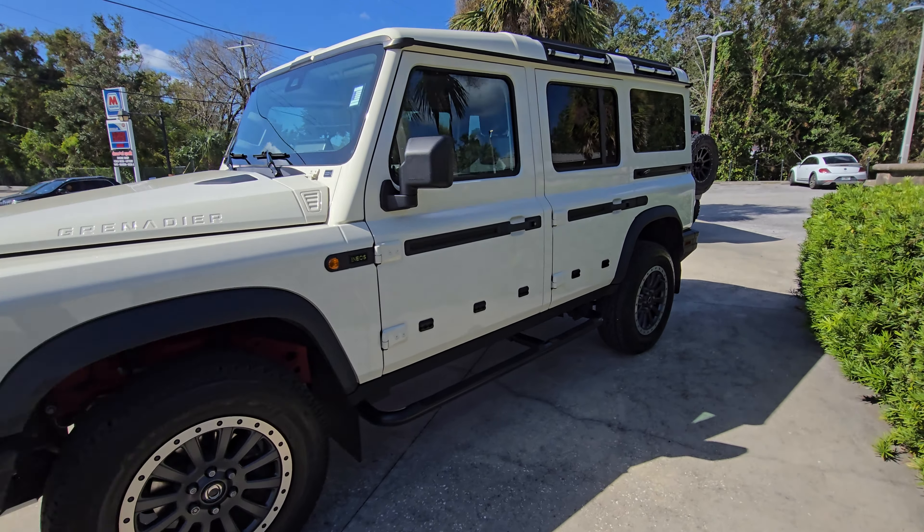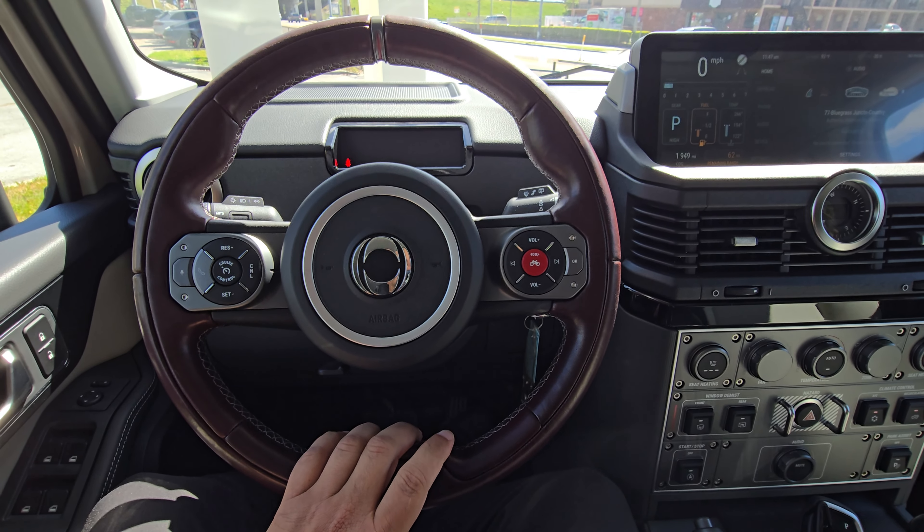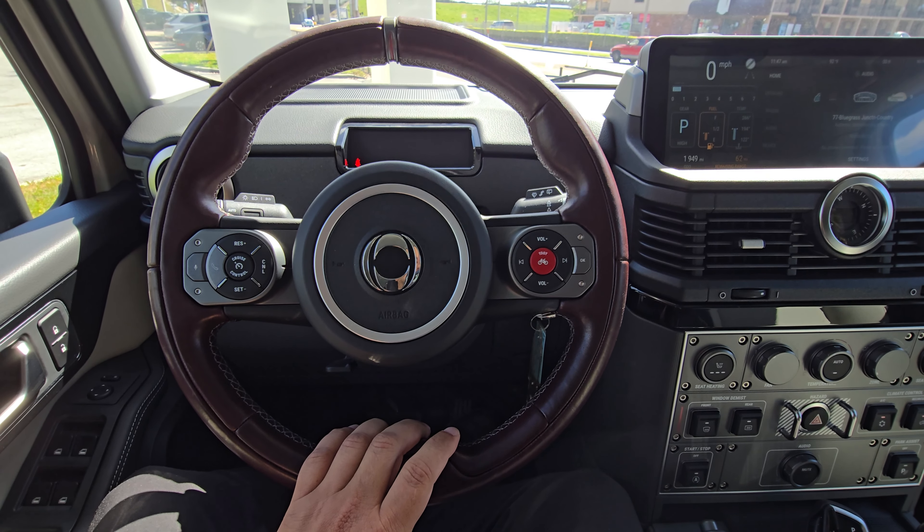I like the steering wheel. It's got two horns in it — I know that.